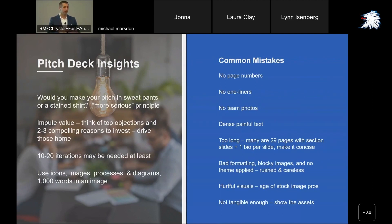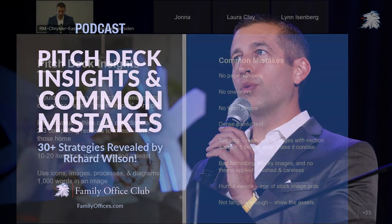People will pay more for something that has a nice covering. The W Hotel could have the same size rooms as a Marriott Courtyard, but you pay more at the W because it's wrapped in more expensive finishings. So make sure what you present is at least professional, if not really polished and institutional. Use icons, images, and process diagrams. Don't use blocky images or long paragraphs — a lot of materials are way too wordy.